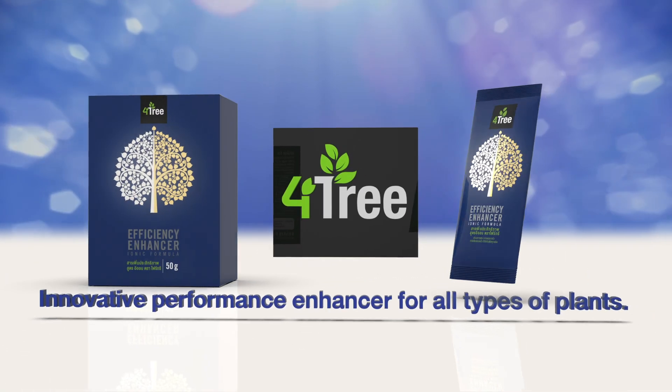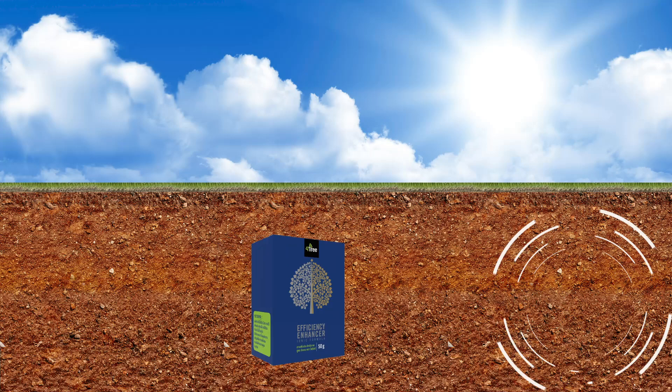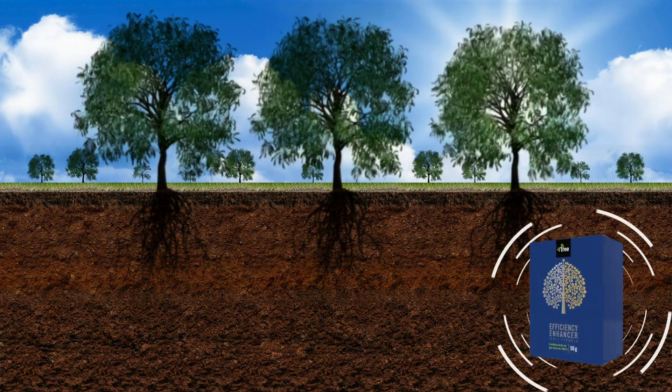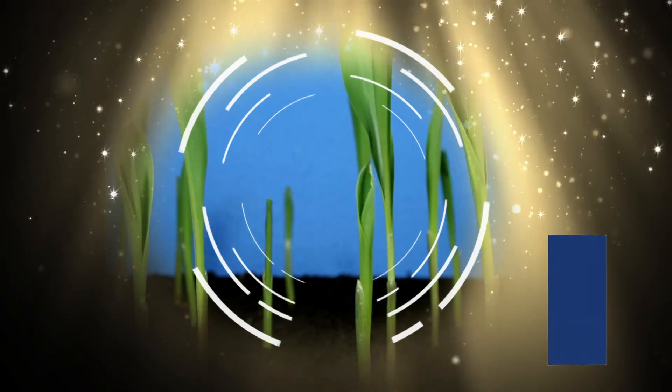Fortree, an innovative performance enhancer for all types of plants. It improves soil conditions for faster plant growth and root expansion, reduces costs, increases yields, and is environmentally friendly.